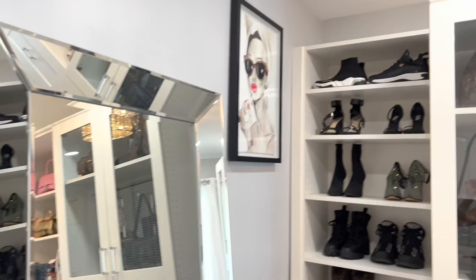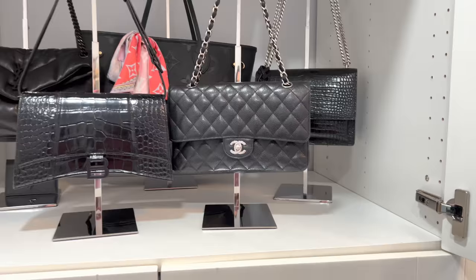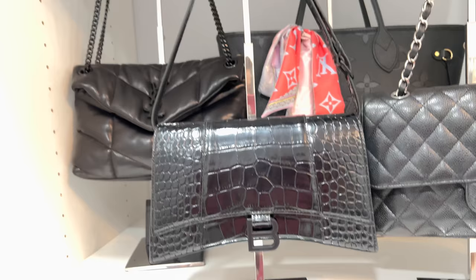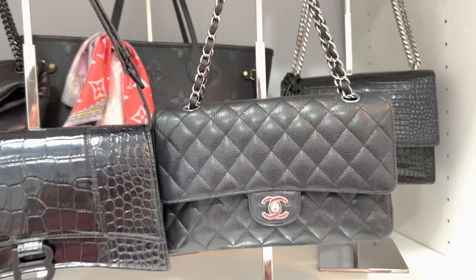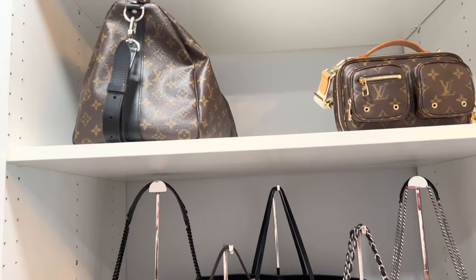I'm just gonna do a quick overview — so that's the mirror, the picture frame, and then the shoes. Now moving on to like the closet unit part of it, I have these cabinets, they are see-through. I love that they're see-through, I feel like it makes it look more luxurious, and then the knobs also have like that see-through look as well. Now moving over here, these are all my black purses and I am obsessed with black. I love wearing all black right here, and then the black hardware there looks super cute.